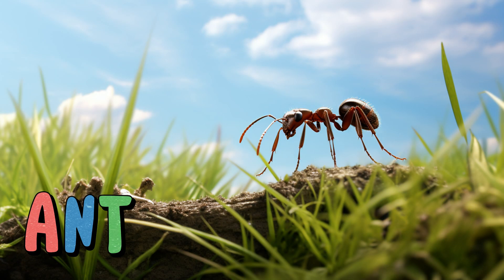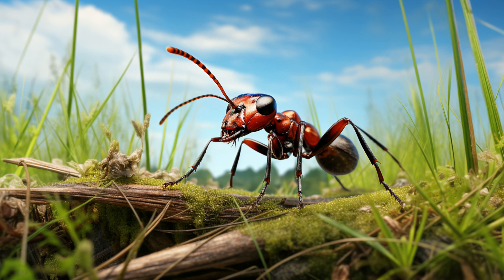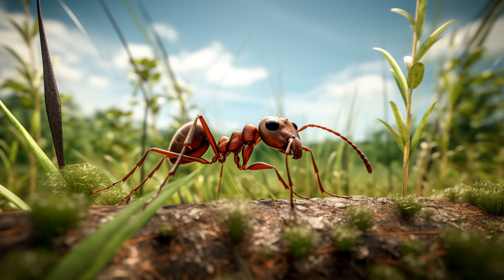Ant. These little insects are like nature's builders. They work together as a team, carrying food, building tunnels, and creating intricate underground homes called anthills. Ants communicate with each other using scent trails, helping them find their way back to the nest. They're like the superheroes of the grassland, always busy and collaborating to make their community thrive.